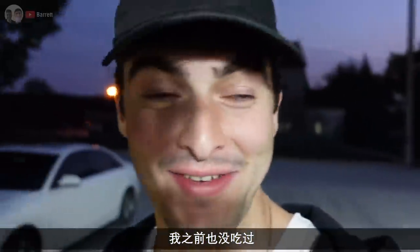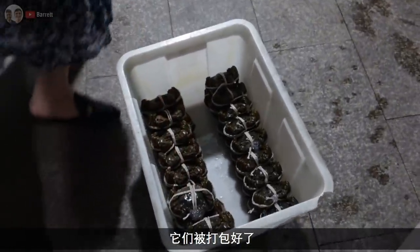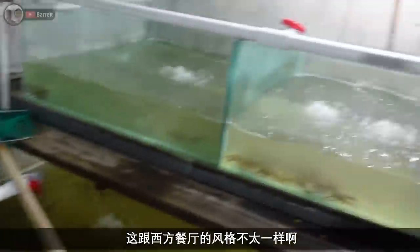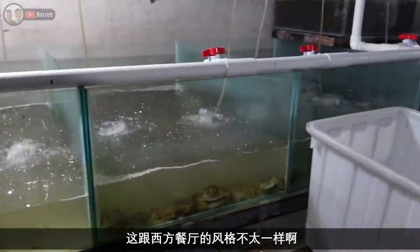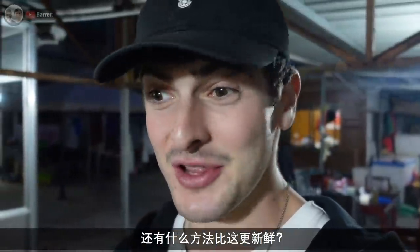Neither of us have had hairy crab before, and we've got them all right here — just like that. They're all packaged up in little parcels. It's a bit different to how you get served food in the West. Here you're going to get it as fresh as can be — you can't really get much more fresh than that.